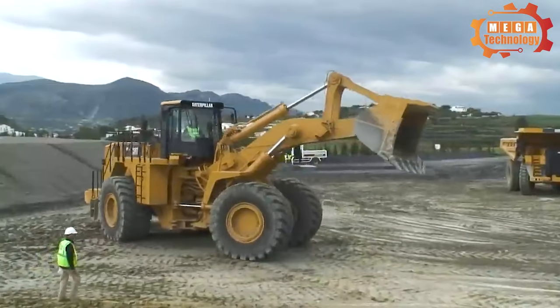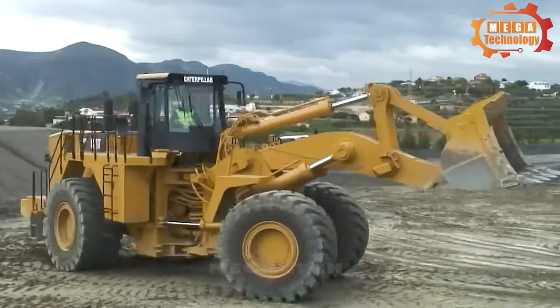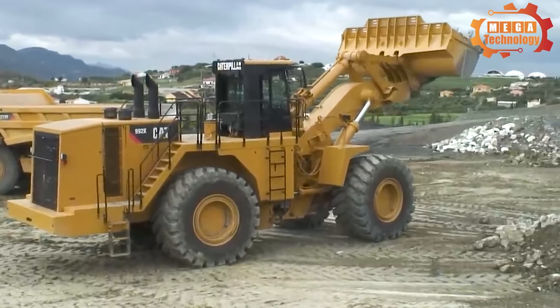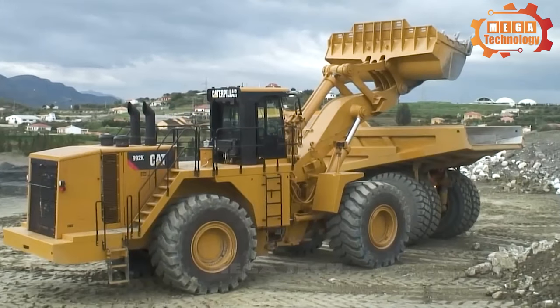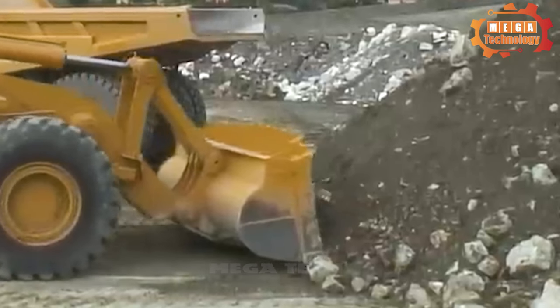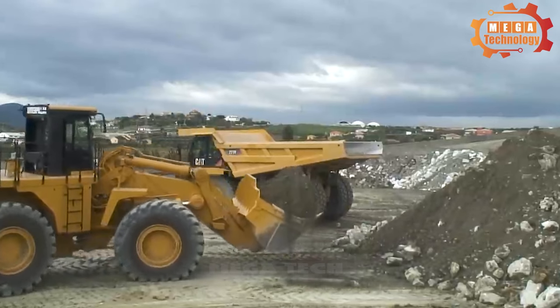The Caterpillar 988K is designed with built-in durability, ensuring maximum availability over multiple life cycles. The Caterpillar 988K wheel loader is 20% more fuel efficient than its predecessor, and can save more than 5% fuel when operating in the new Eco mode without affecting productivity.